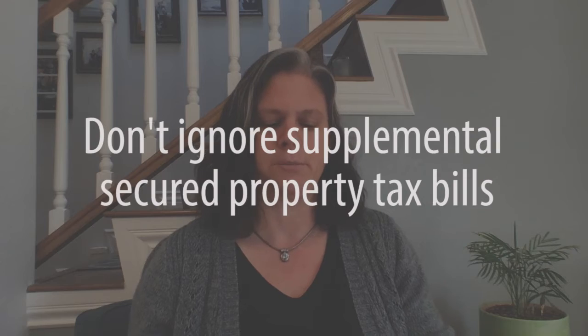The other thing you want to be aware of is: don't ignore supplemental secured property tax bills. Most lenders do not pay them. These supplemental tax bills are typically received after you purchase a new property, and it takes a while for the county to reassess to the new tax amount. You'll frequently notice that the amount paid by the lender, if your taxes are impounded, is higher than what is sent to the county for that first tax bill payment. If that happens, you are going to get a supplemental tax bill that shows up, adjusting your property taxes to the new purchase price amount.